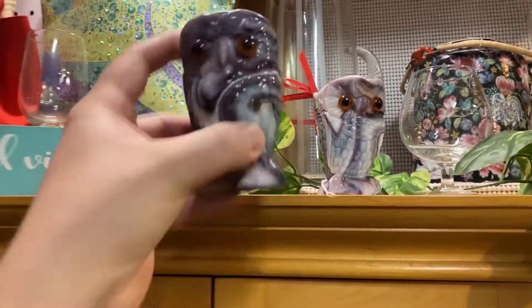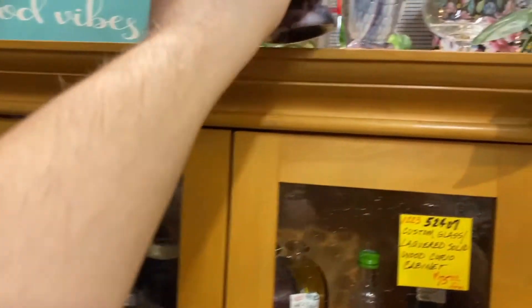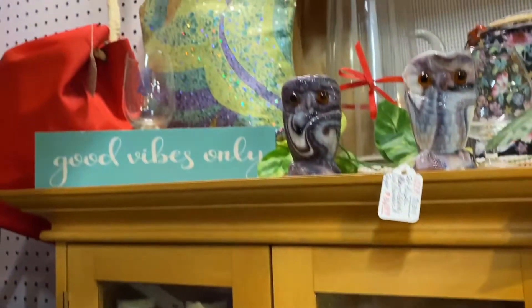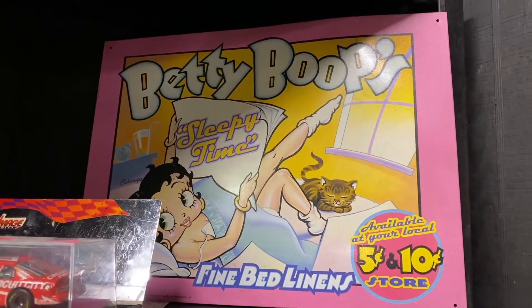Look at these egg cups. Interesting — how much are they? Oh, it's a pitcher. No, no, no. Cool though. Betty Boop's Sleepy Time. Fine bed linens.